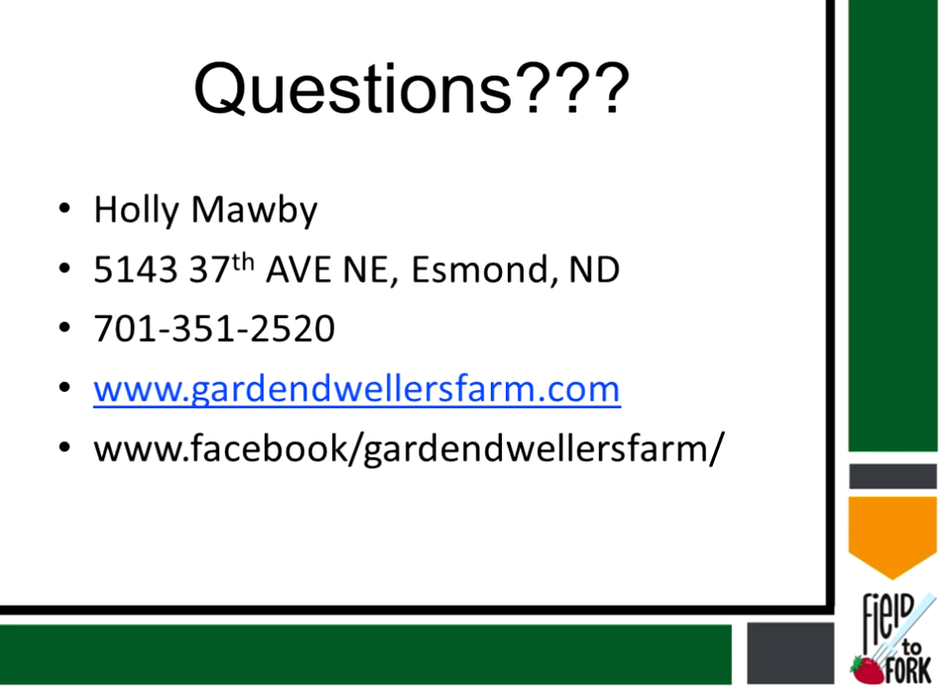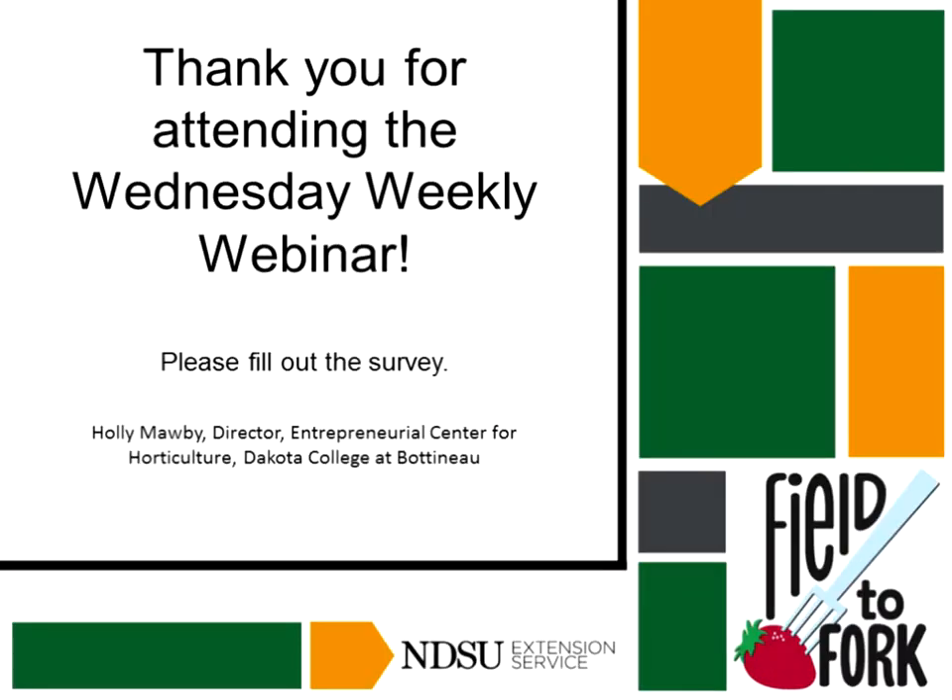Well, I will bring our session to a close even though I think we could go on all afternoon. Thank you again to everybody for attending today. Please fill out the survey that you'll get the link to, and join us again next week — you'll hear all about spotted wing Drosophila. So there you go.